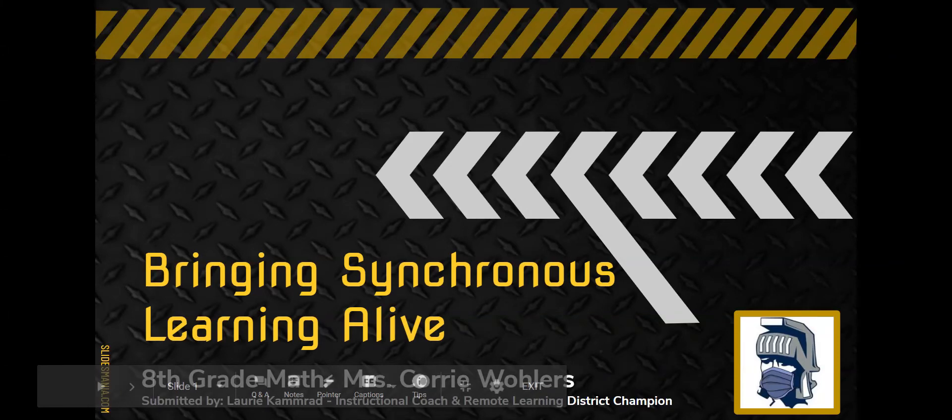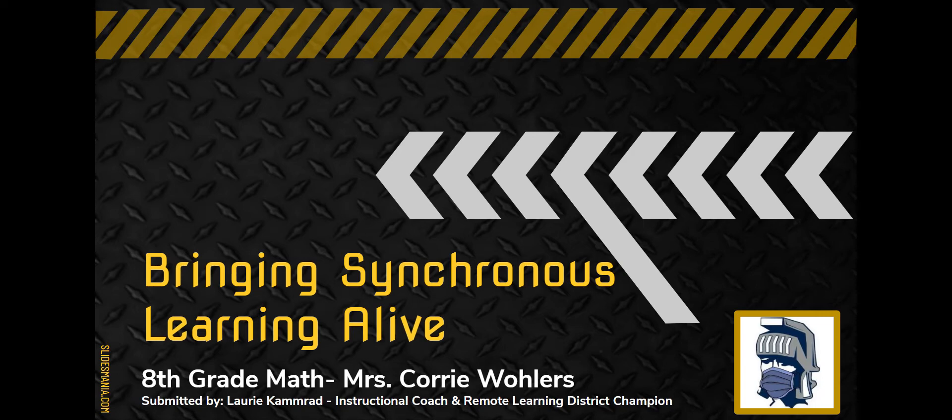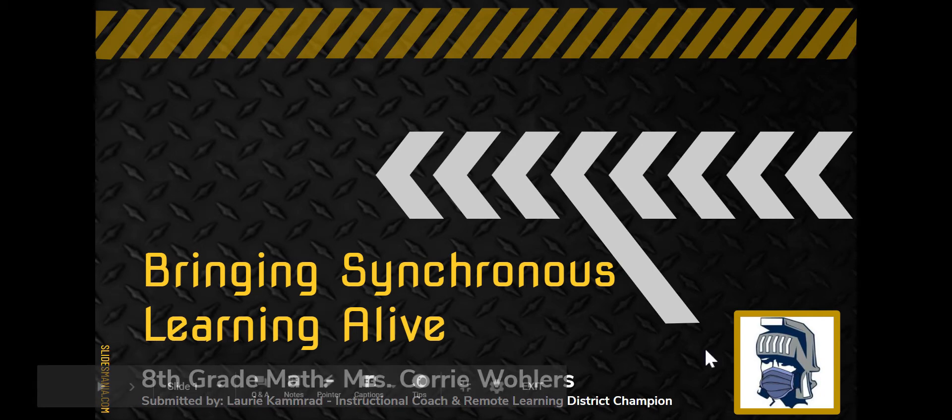Hi, my name is Lori Kamrad, and I'm an instructional coach at Lewis Central Middle School. Today I wanted to share some information about a math teacher in my building named Corey Wohlers, who I believe is bringing synchronous learning alive for her remote learning students.